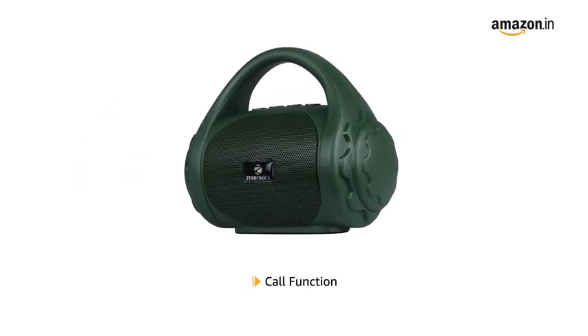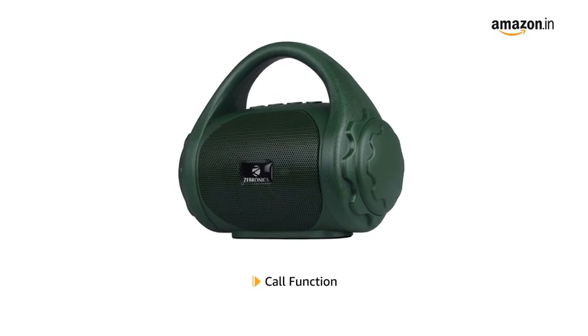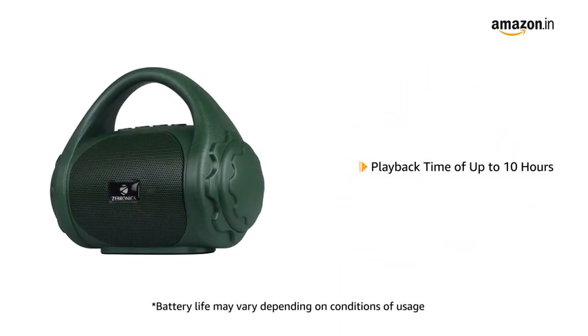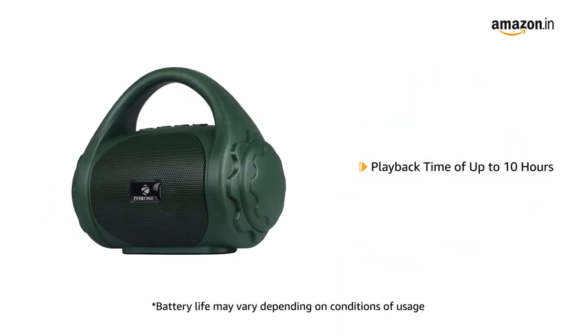The speaker comes with a call function for a hands-free calling experience. It also comes with built-in FM radio. The speaker provides a playback time of up to 10 hours.